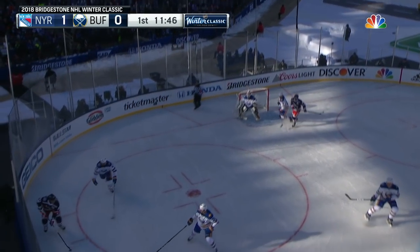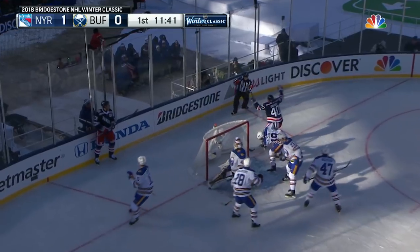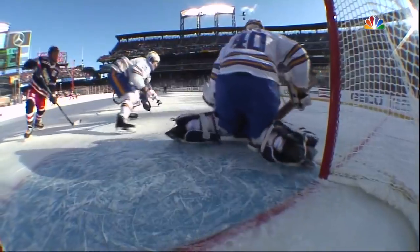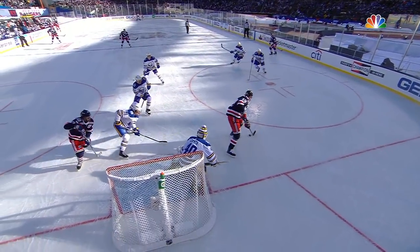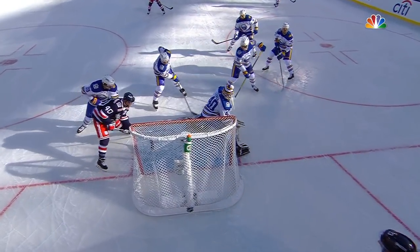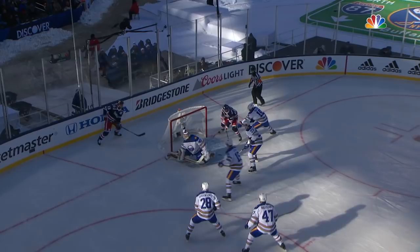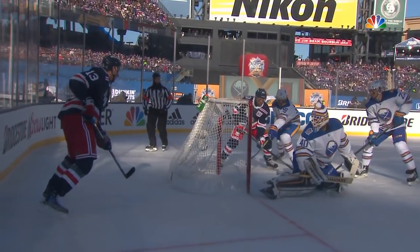J.T. Miller, lob one on now for Hayes, the turnaround guy, run it around, they score! The Rangers have struck for two in the first half of the first period. Just a great play by J.T. Miller, over to Kevin Hayes, and eventually finding it out front to Michael Grabner. But the creativity and the spinning pass by Kevin Hayes — beautiful stuff.